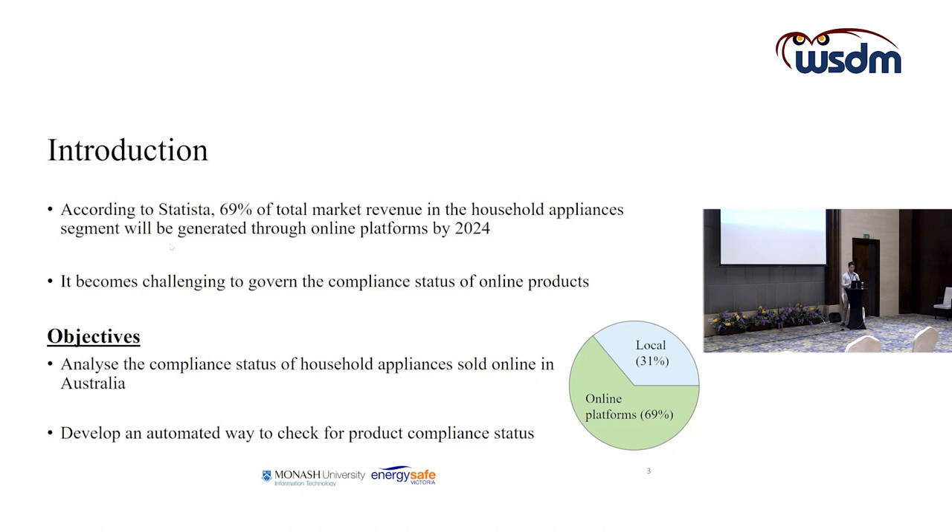The first objective is to understand the overview of product compliance status sold online in Australia. The second objective is to develop an automated way to check a product's compliance status before purchasing online, allowing users to determine if a product is compliant before deciding to buy.